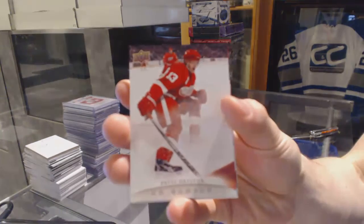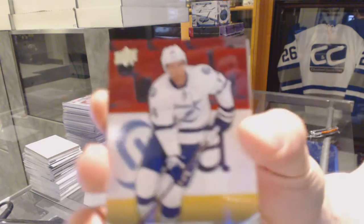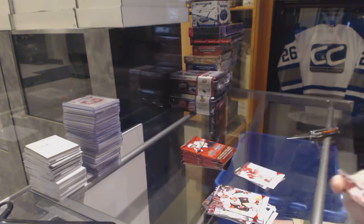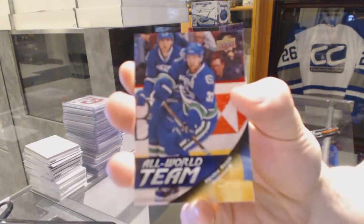Canvas for the Detroit Red Wings, Pavel Datsuk. Young Guns for the Tampa Bay Lightning, Brett Connolly. All World team for the Vancouver Canucks, Henrik Sedin.